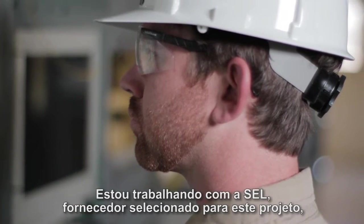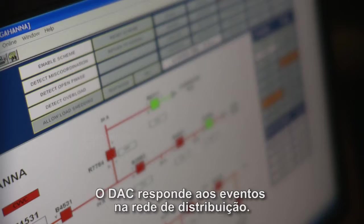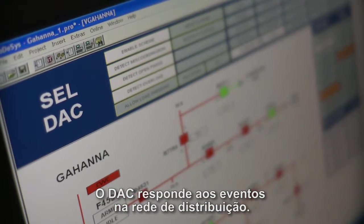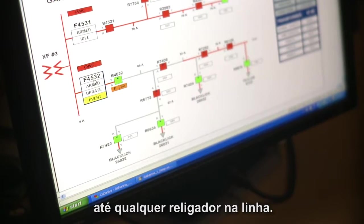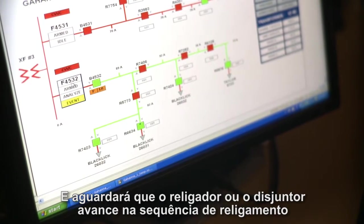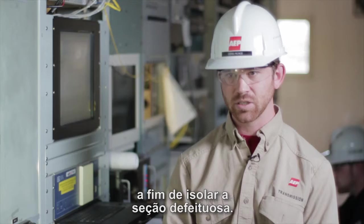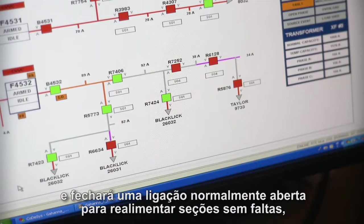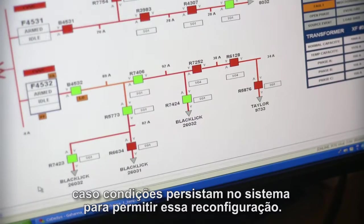I've been working with SEL, the selected vendor for this project, to implement this distribution automation circuit. The distribution automation controller responds to events on the distribution circuit — it will recognize fault conditions from the circuit breaker anywhere down to any recloser on the line. It will wait for the recloser or circuit breaker to progress through its reclosing sequence, then send commands to devices downstream to isolate the faulted line section. It will then analyze system conditions and close a normally open tie point to back feed non-faulted line sections if system conditions allow that reconfiguration.